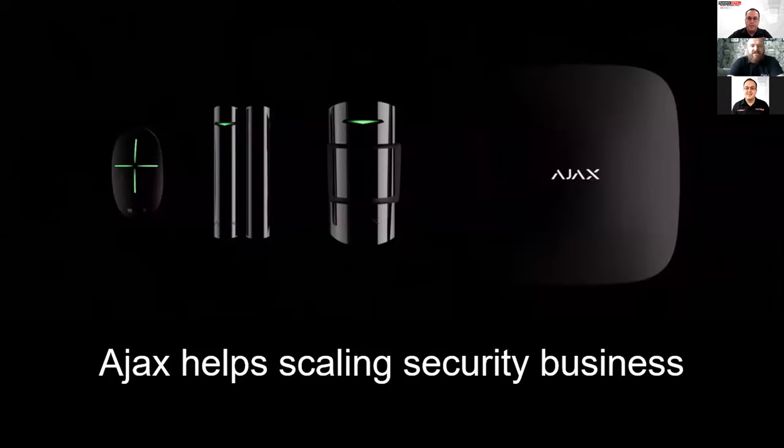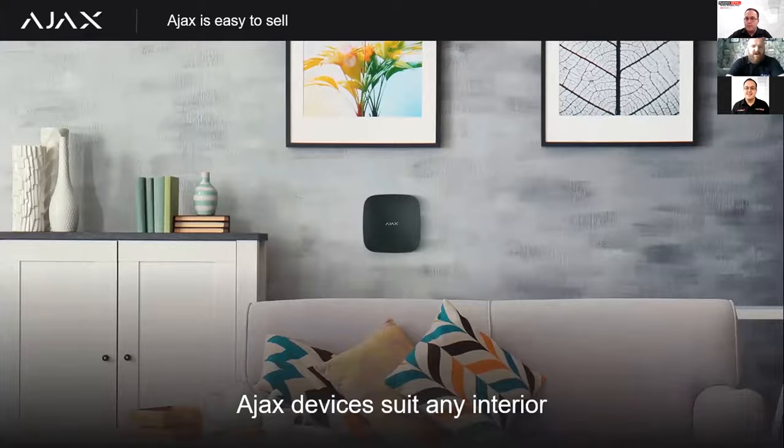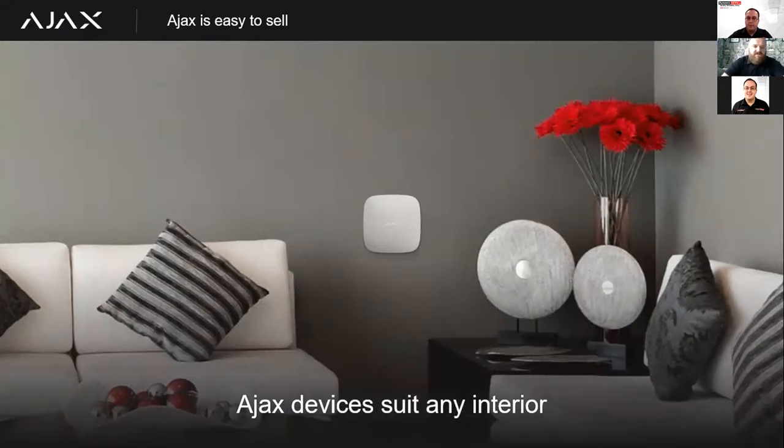Ajax Systems helps scale your security business and is very easy to sell, because it's not a complicated product to understand. The software keeps everything very simple and intuitive. People know exactly what they're paying for. Our products suit any style of interior. A lot of installers tell me they arrive on site and look for somewhere to hide the control panel — a cupboard under the stairs or in the loft. One of the main things you notice about our products is how aesthetically appealing they are, much more in keeping with products people are used to having in their homes.